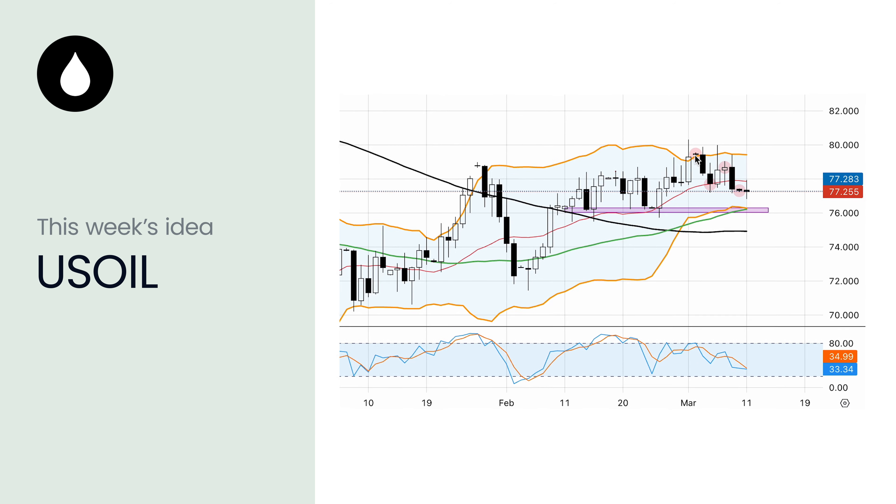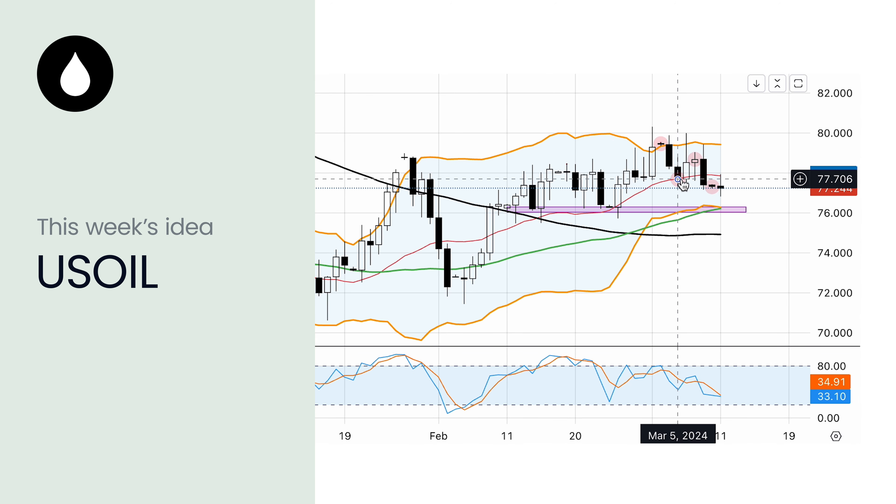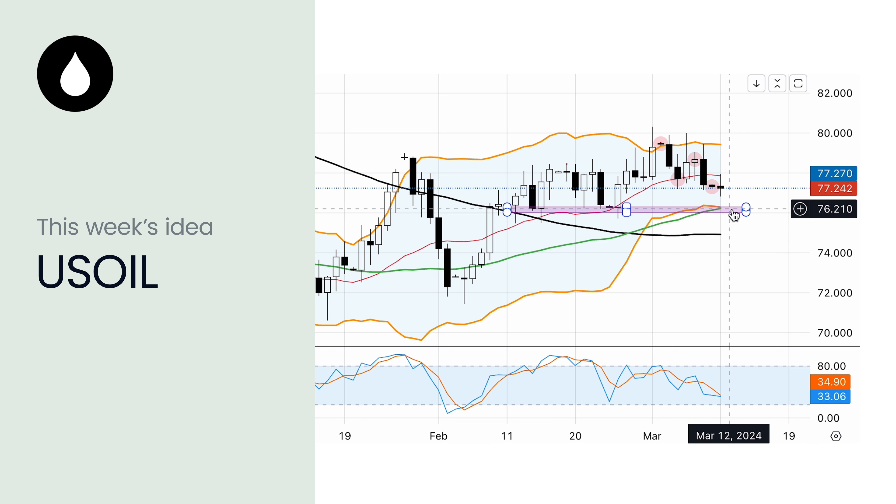For this week we are looking at crude oil for a potential buy trade, with a target around the 78 price area after a retest of the 76 level.